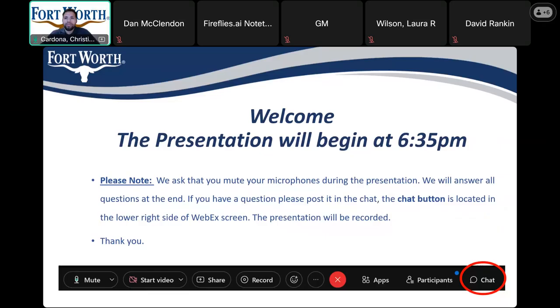Please mute your microphones during the presentation. If you have any questions or comments, please wait towards the end as we'll have some time to go over those. If you do have any questions or comments, you're more than welcome to put them in the chat on the bottom right-hand corner.